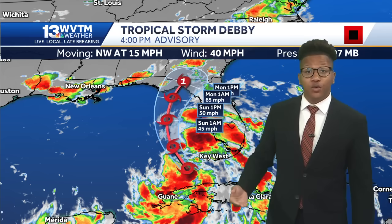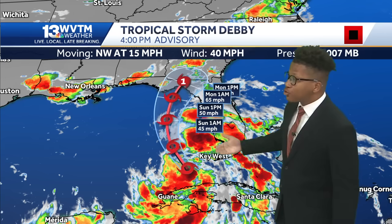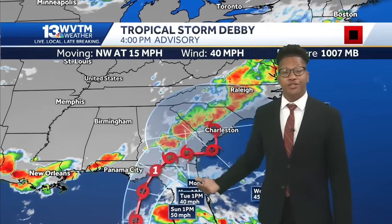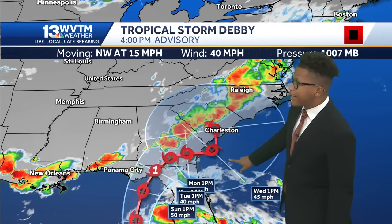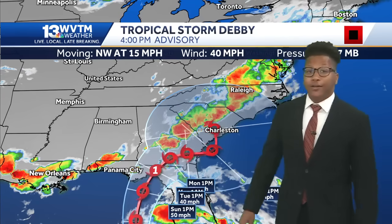Where is it headed? North and westward into the warm waters of the Gulf of Mexico, where it is expected to strengthen very rapidly before making landfall as a Category 1 hurricane sometime on Monday. Then it's going to cross the Big Bend area of Florida into southeastern Georgia, trying to make its way out into the Atlantic Ocean before making a more northward turn back into South Carolina.